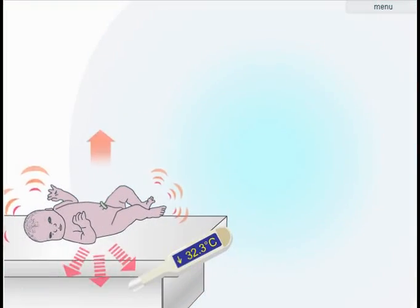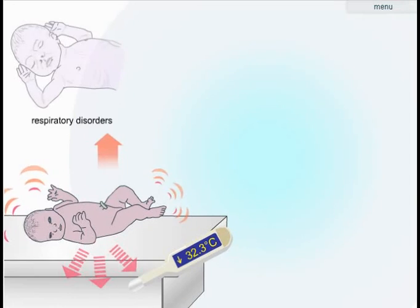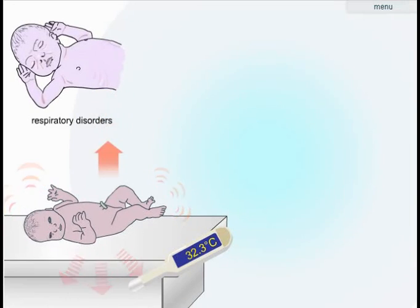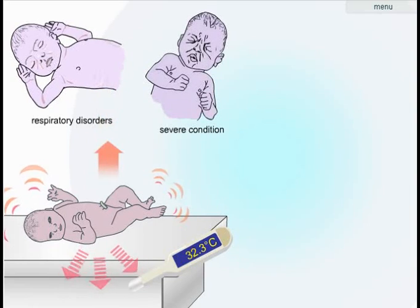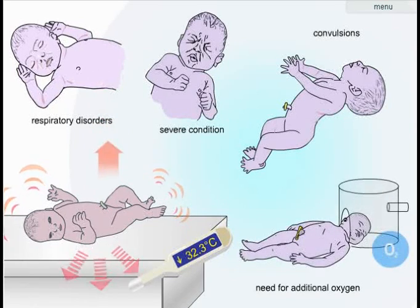A baby with hypothermia is at increased risk of becoming sick and dying. It uses additional oxygen, leading to breathing difficulties. Metabolic disorders cause a rapid worsening of the baby's condition. Increased glucose consumption leads to hypoglycemia and then to convulsions. Hypothermic babies need more oxygen.